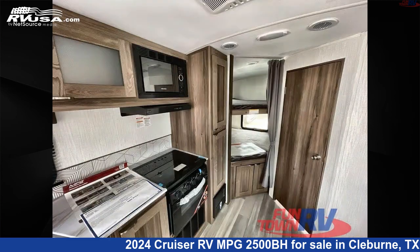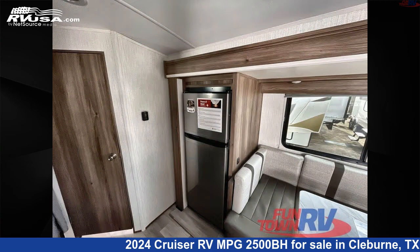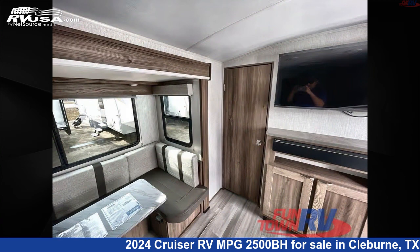Click the link in the video description to visit RVUSA.com and see more photos as well as the current price. This new Cruiser RV is 29 feet 0 inches in length and features an Elevate interior, sleeps 8, a slide out, and 44 gallons fresh water capacity.